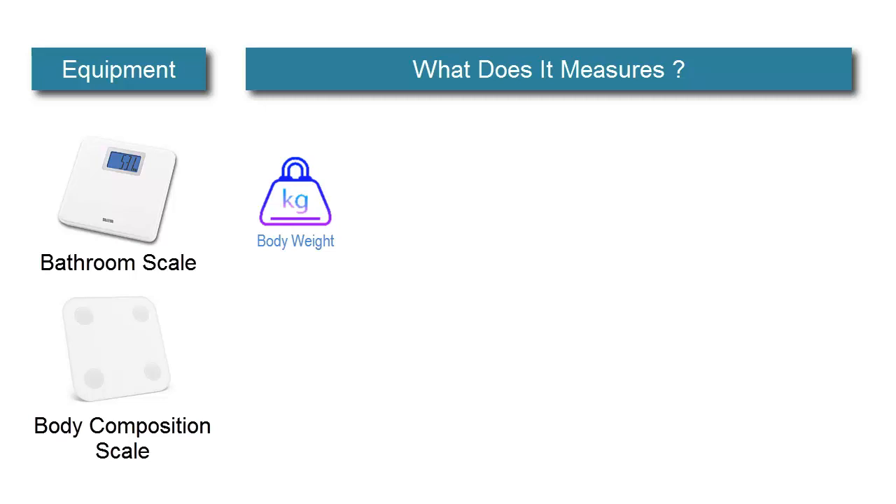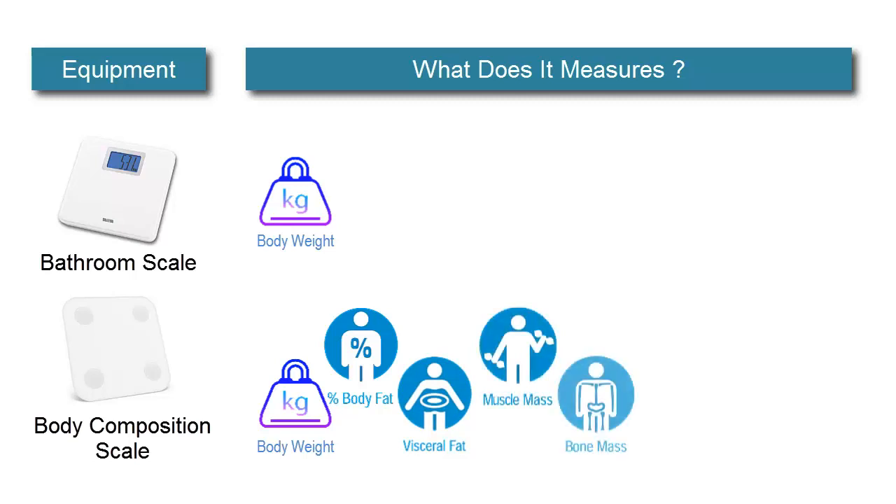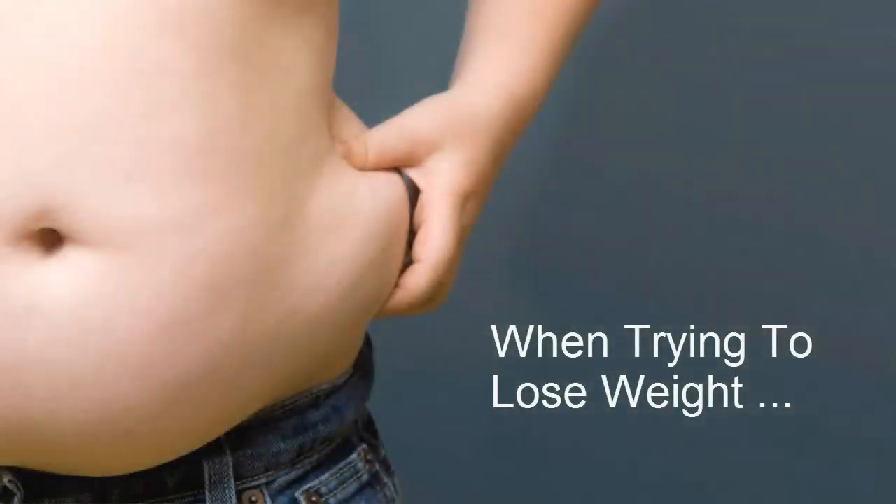What does the body composition scale measure? Firstly, it measures your body weight. It also measures your body fat, visceral fat, muscle mass, bone mass, percent body water, and your basal metabolism as well.